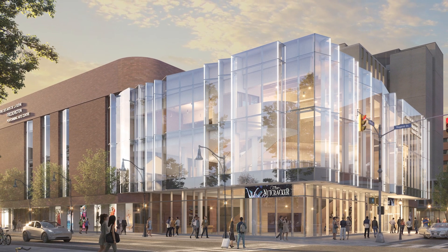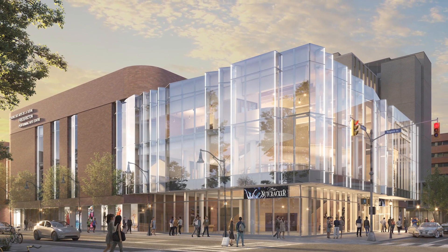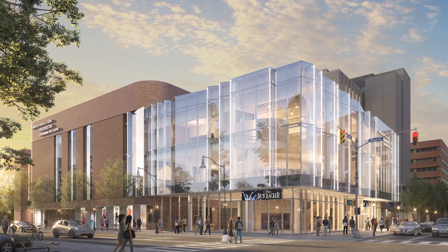Fredericton's new Performing Arts Centre will create opportunities for many different kinds of programming, both large and small, amateurs and professionals, community events, and international touring shows. There will be something for everyone at the new Performing Arts Centre.